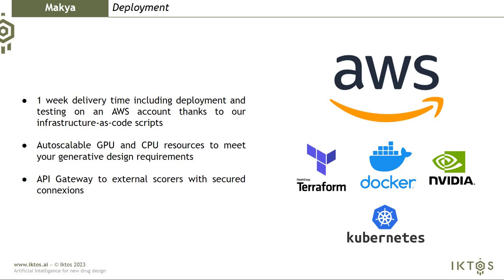MAKIA is deployed on AWS. In less than a week, we can deploy the platform on your infrastructures. It's auto-scalable, which is very important because it allows you to drastically reduce the cost of GPU and CPU — if you are not using the compute, you are not charged for that. We have also developed an API gateway to take advantage of your in-house scoring in a very secure fashion.